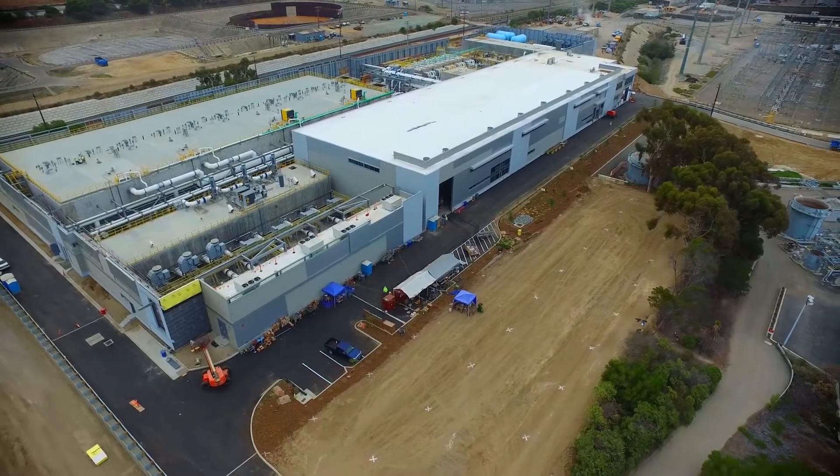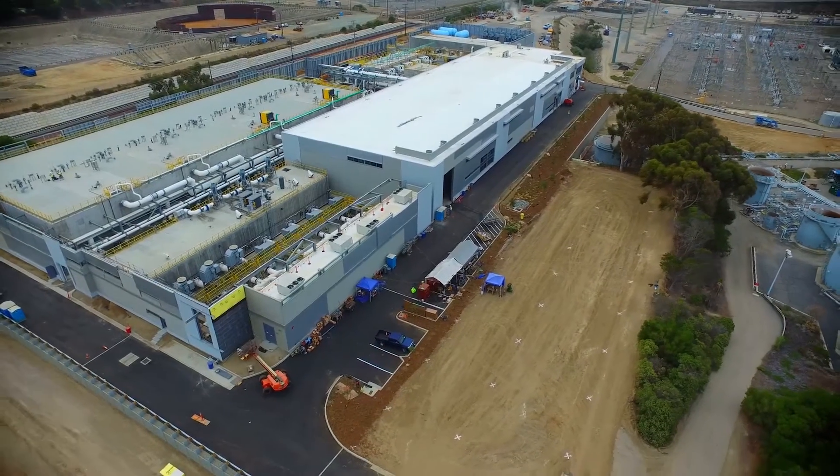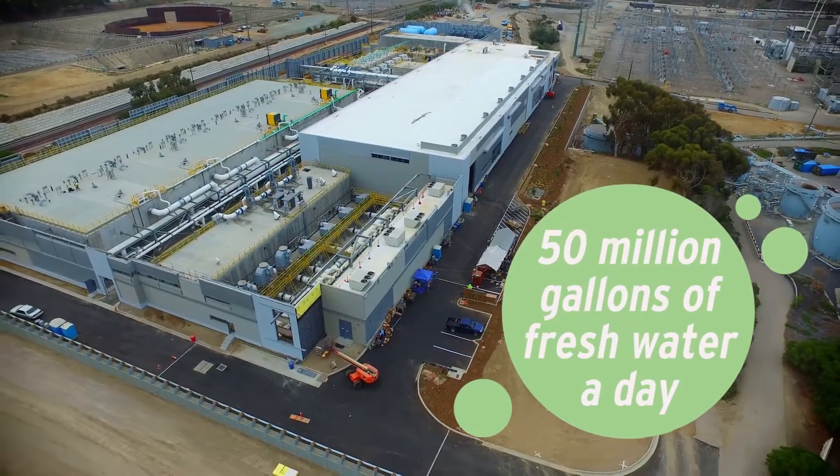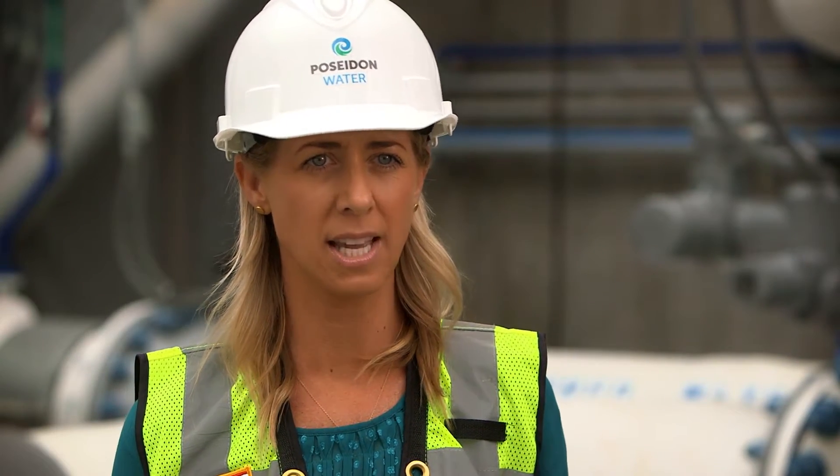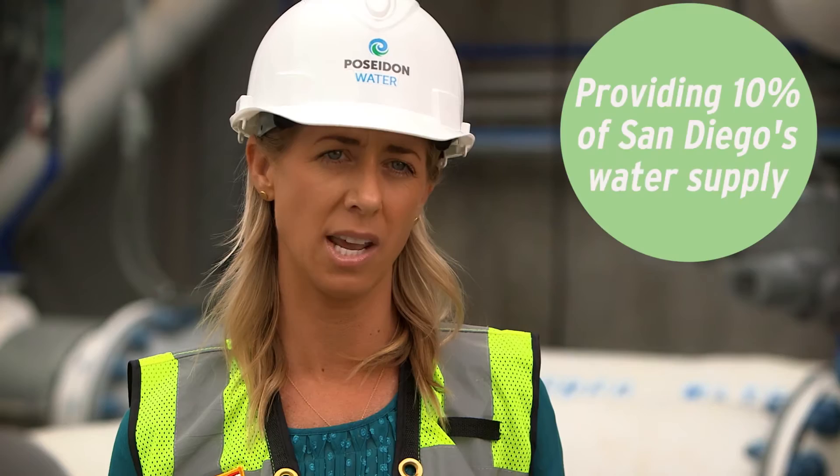In December 2015, the Carlsbad Desalination Plant came online, producing 50 million gallons of fresh, clean water every day. It's enough water to serve 400,000 San Diegans, or 10% of San Diego's water supply.